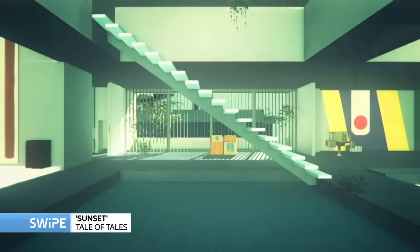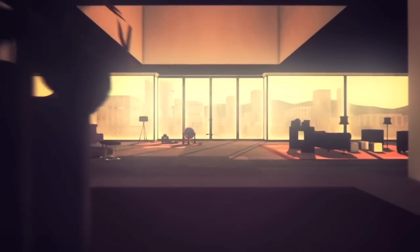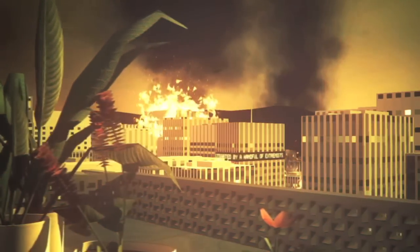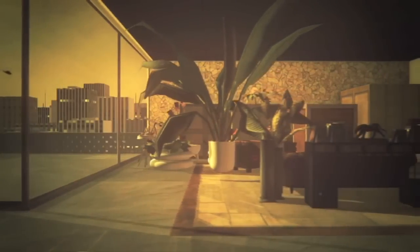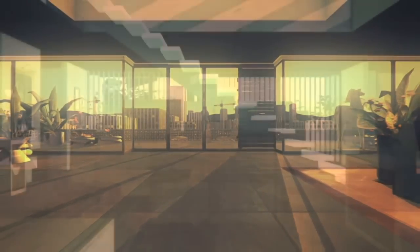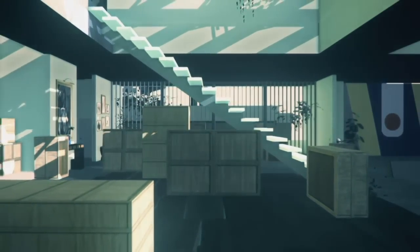Sunset is an interesting game. It's set during the 1970s in a fictional South American country. You play an African-American graduate called Angela — she's a cleaner for a very rich man, and the chores in the apartment are quite dull. But what you can hear outside is a revolution going on: sirens, gunshots. For an hour before sunset every day you're there cleaning, and as the story develops, new items appear in the apartment that suggest the man who owns it is somehow involved in the resistance. There are also implications of a relationship between Angela and the man himself. Angela's internal monologues are so well written and her character is so engaging — it's a story that is completely moving and emotional.